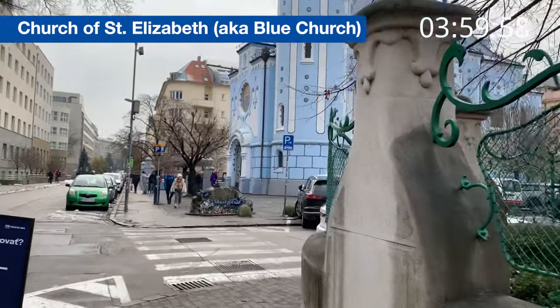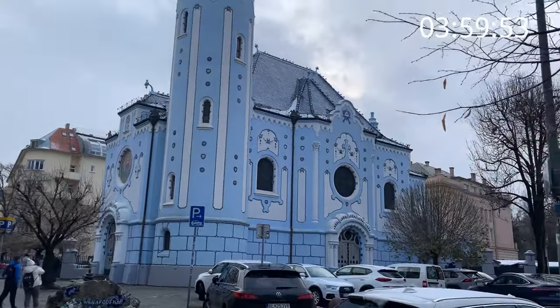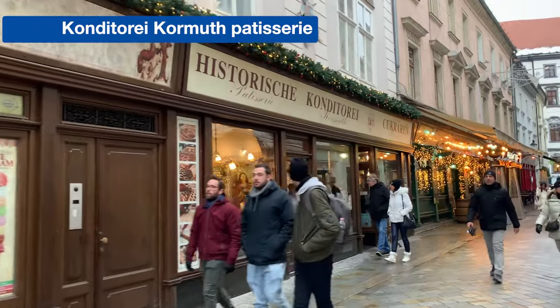Just a few minutes away from there, there is a freaking blue church. Here it is — a really cool, cute blue church. Really nice.